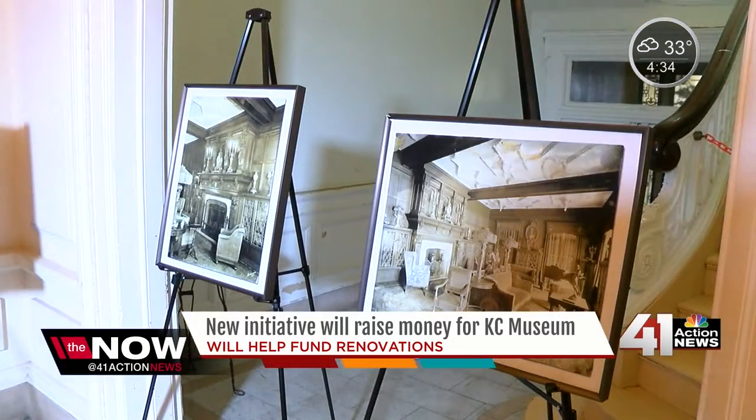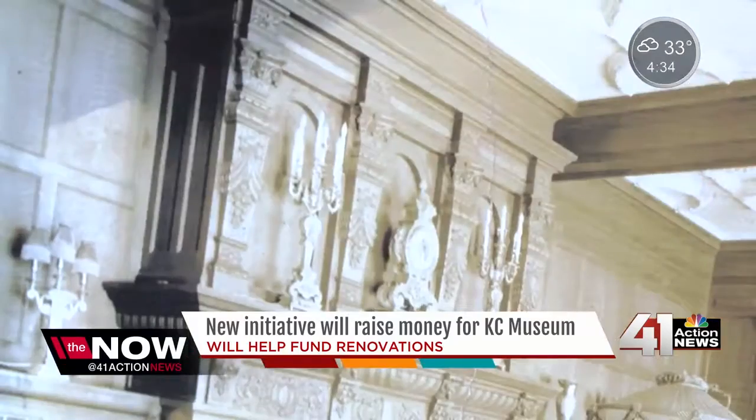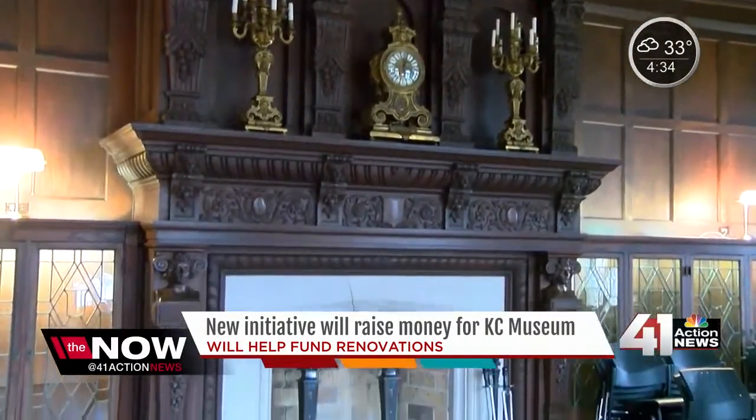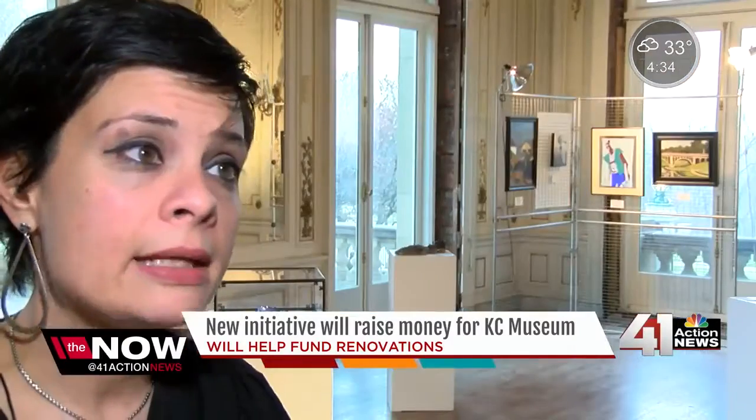The first stage will be here at Corinthian Hall — an estimated $15 million project. That will include more changing gallery spaces on the third floor, a theater, and an immersive interactive space where people will be able to record and experience stories.